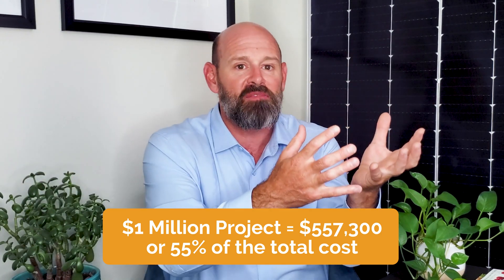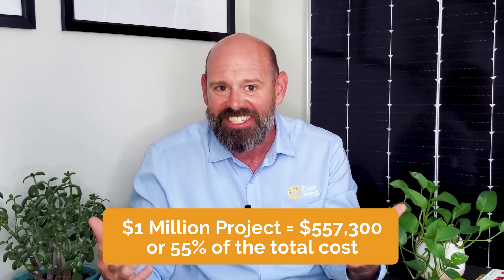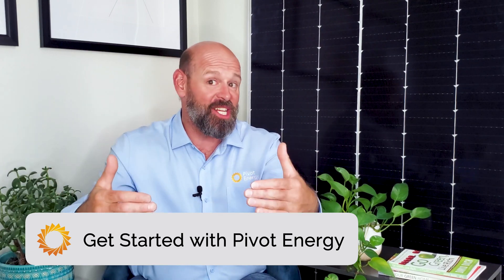That means the initial shock of the solar installation expense is buffered in the first year by the tax benefits, which is incredibly helpful for business owners making new purchases. Plus, if you can't claim the federal tax credit, you can depreciate 100% of the total cost in the first year.